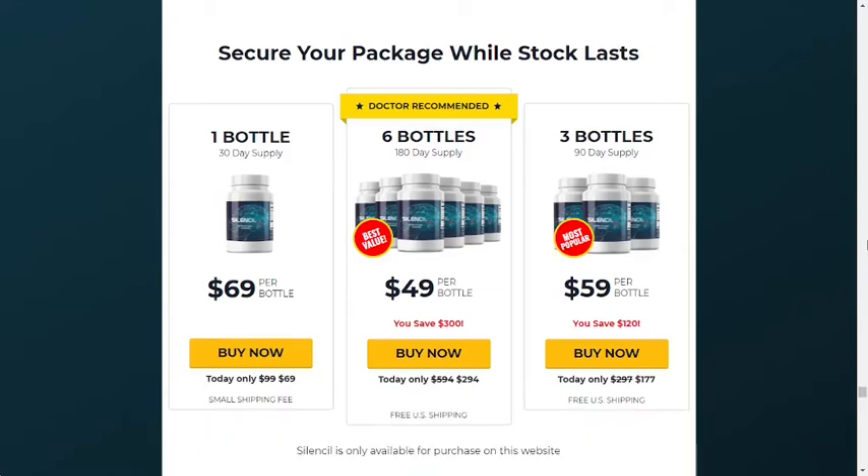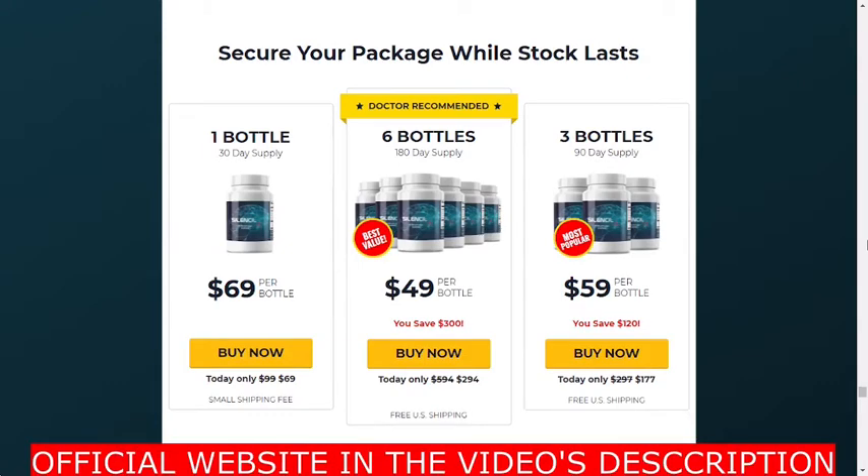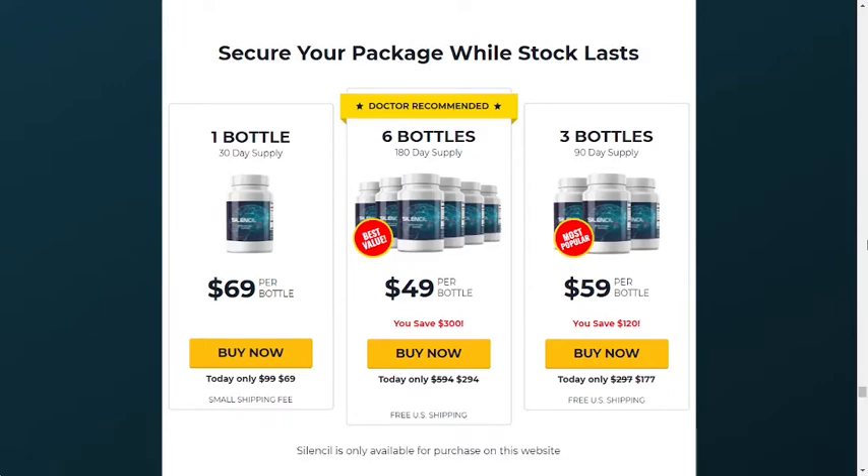The first thing is be careful with the website you're going to buy SilenCill, because today this product is only sold on the official website that I am showing. I am warning you because I have seen SilenCill being sold on fake websites. Be really careful, because these fake products can harm your health. To help you, I left the link to the official SilenCill website down below in this video's description. You can click there later and see a little bit more about it.